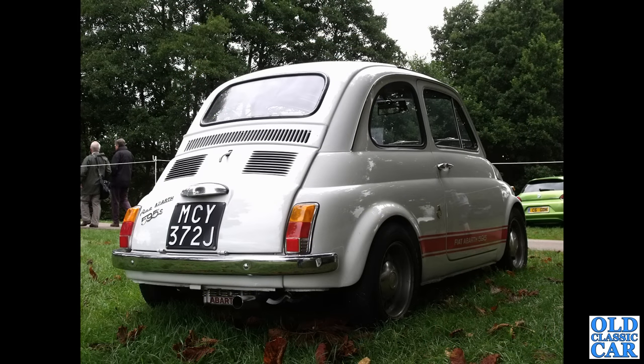MCY372J is a Fiat 595S Abarth — a sporty version of the Fiat 500.